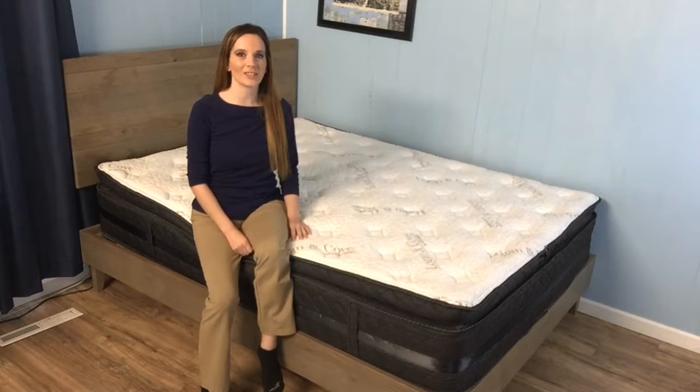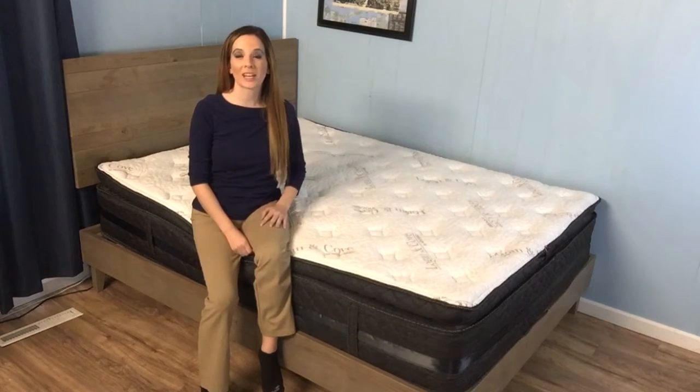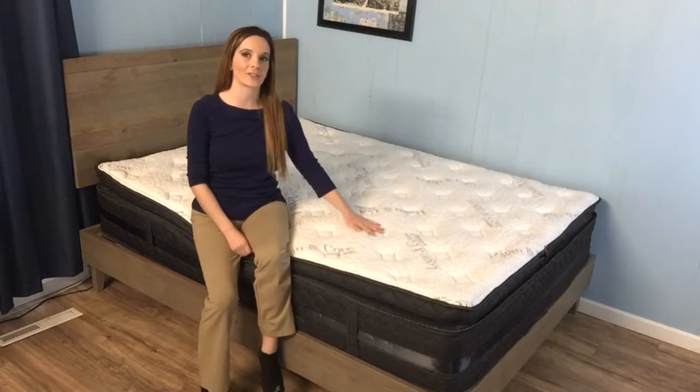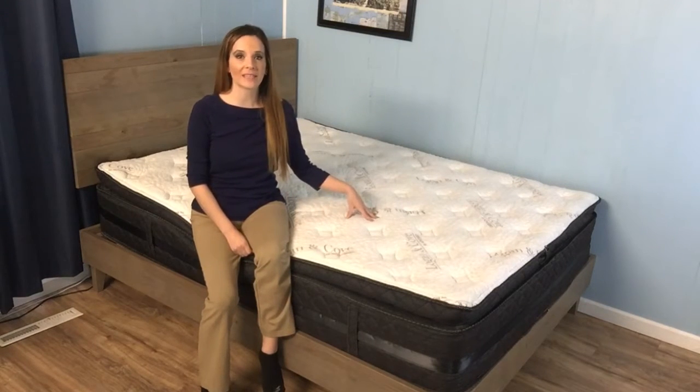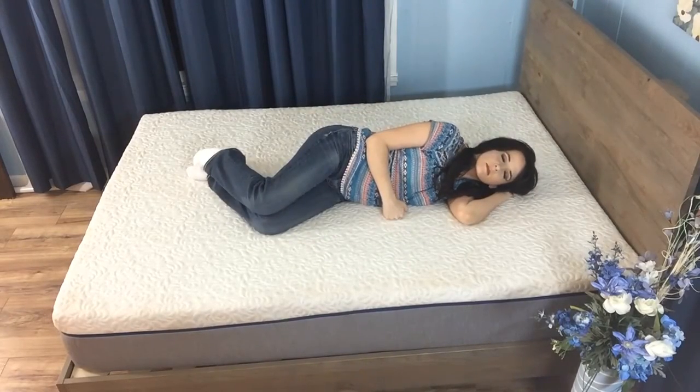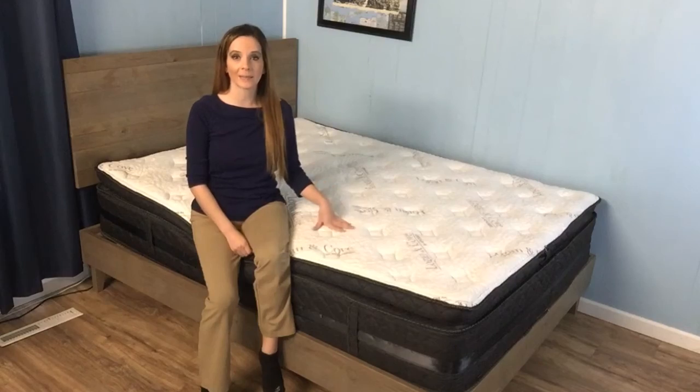Hey guys, it's Jess here with The Sleep Judge. I'd like to give a special shout-out to our Canadian viewers today because we're taking a look at the Logan & Cove mattress. This is a new line by the same great folks who brought us Novosped, which we tried out about six months ago, and it's made and only available in Canada.